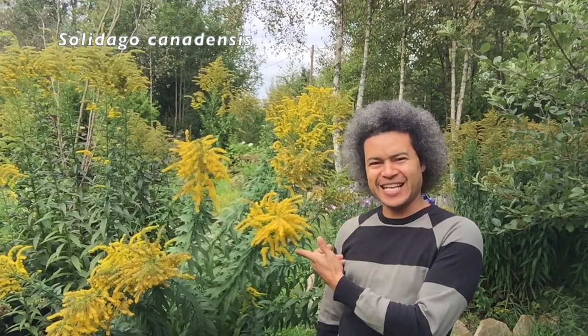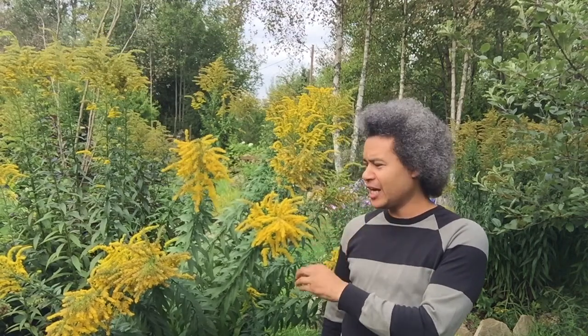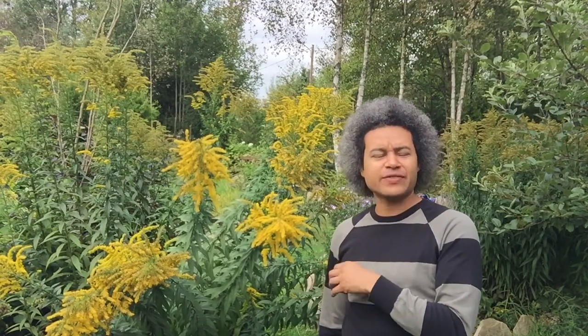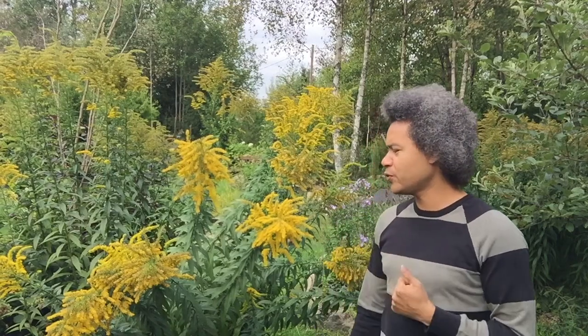This is Solidago canadensis and it is an absolutely wonderful herbaceous perennial plant that dies out every year. The hard stems can be chopped and left as something to look at for the winter, and then the new shoots come out from the bottom in the next spring. During this time — September, October — these beautiful yellow flower heads flush out and they just look absolutely wonderful.